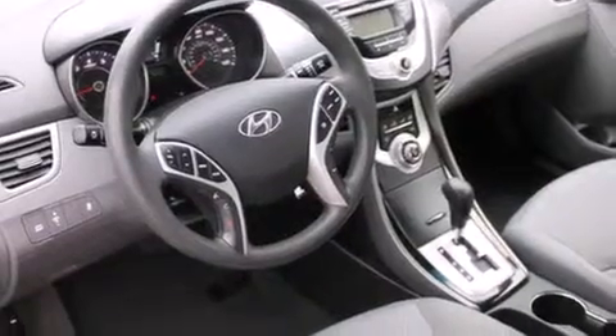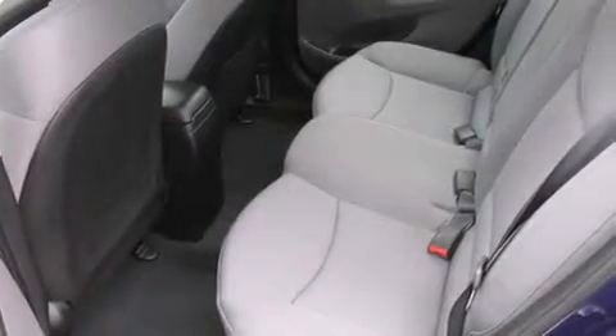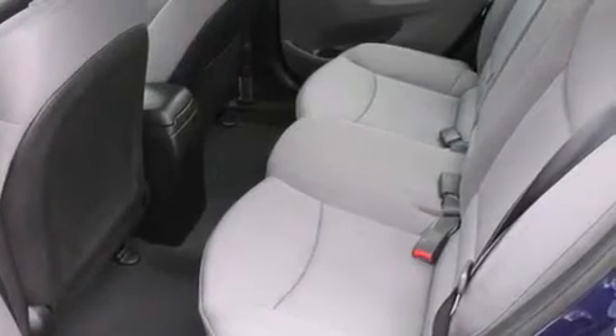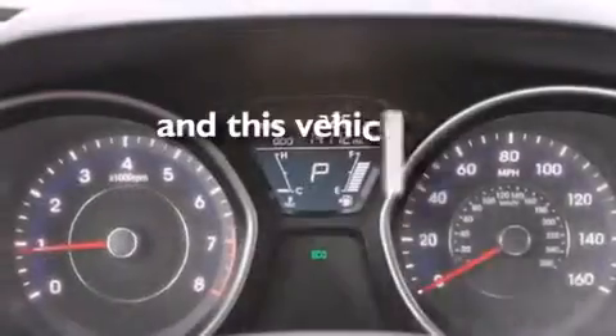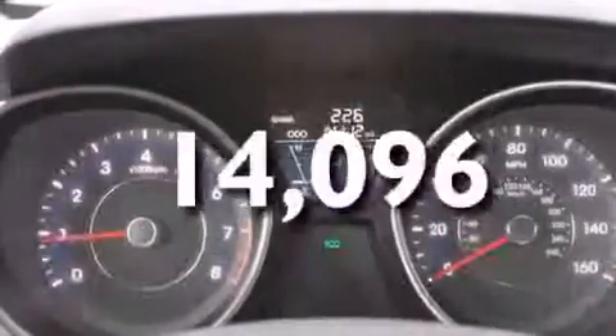All of the following features are included: a low tire pressure indicator, alloy wheels, traction control and stability control systems, a CD player, rear curtain airbags, rear seat child-proof door locks, air conditioning, a pass-through rear seat, cruise control, and this vehicle has fewer than 15,000 miles on the odometer.